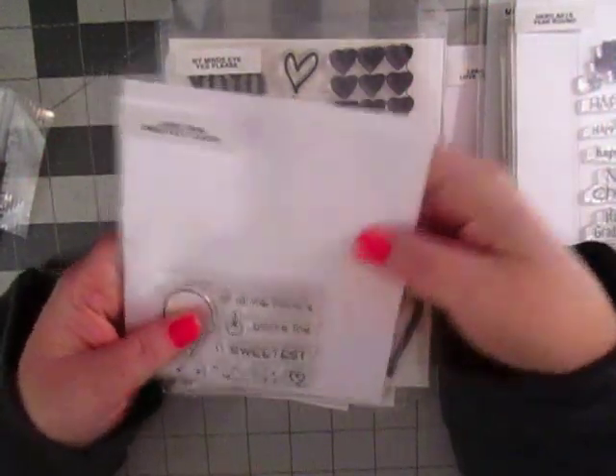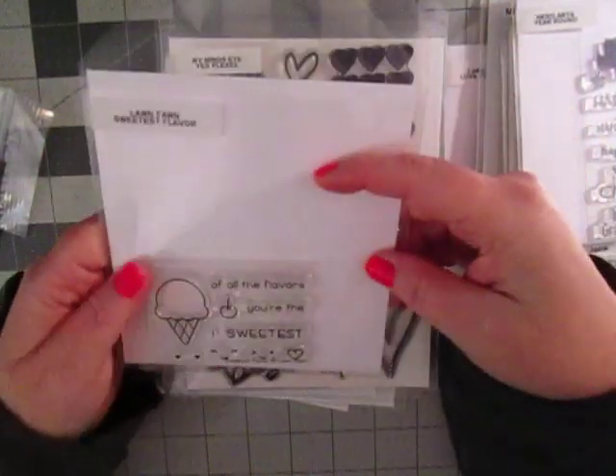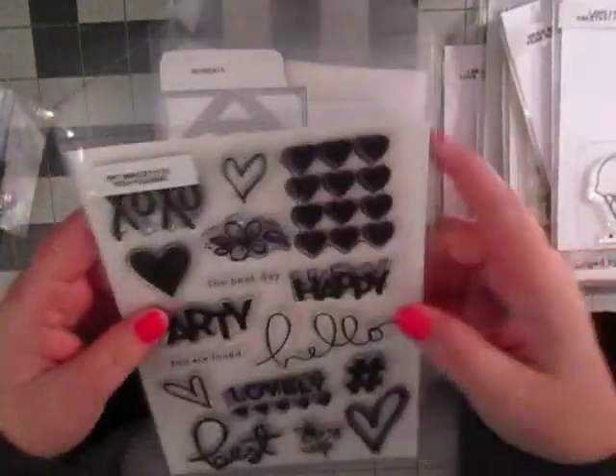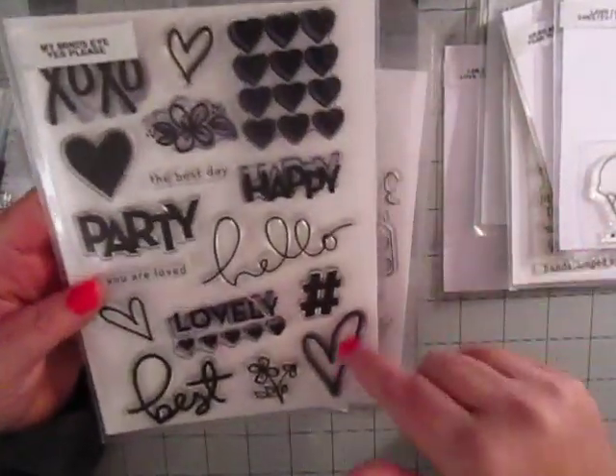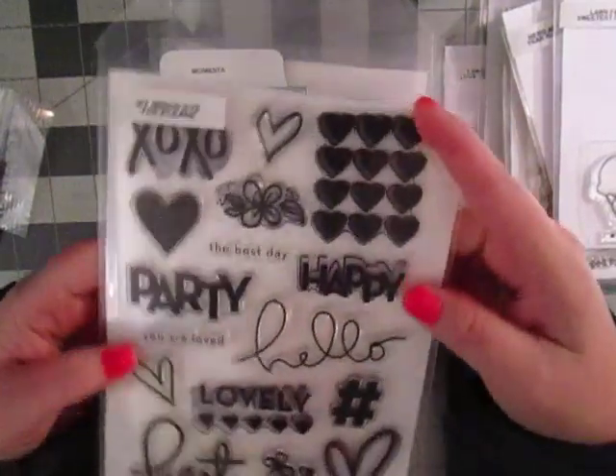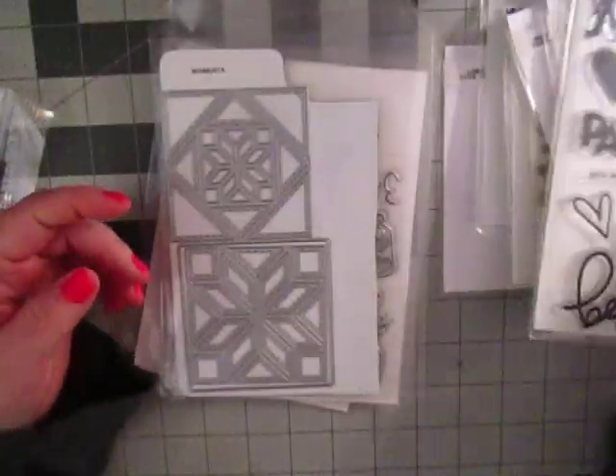This is Lawn Fawn Sweetest Flavor — I thought that would be a kind of cute little card to make for Clark even. It says 'of all the flavors, you're the sweetest.' From My Mainstay, this is Yes Please — it's got a lot of fun heart elements, X's and O's, 'you are loved,' fun stuff like that.